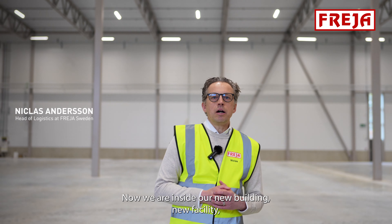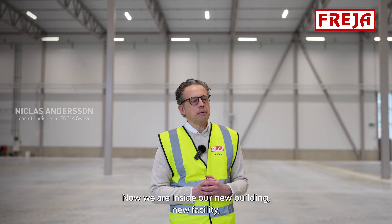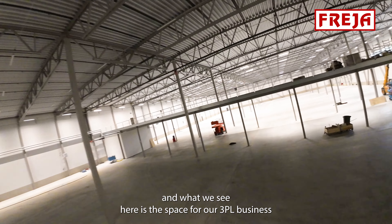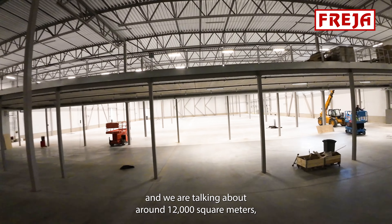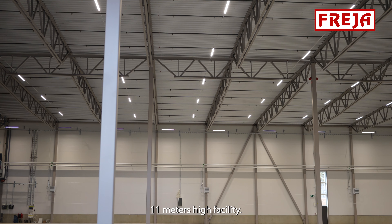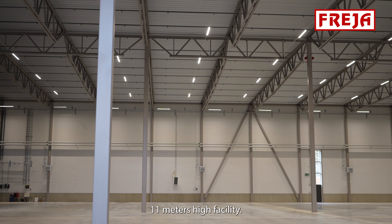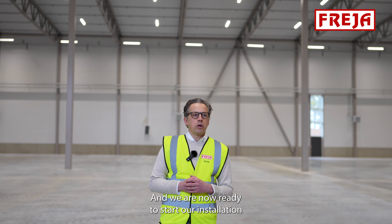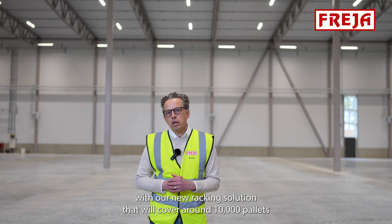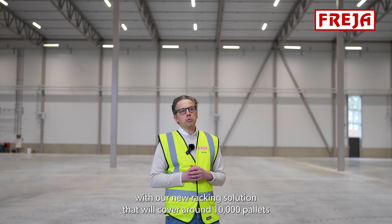Now we are inside our new building, new facility, and what we see here is the space for our 3PL business. We are talking about around 12,000 square meters, 11 meters high facility, and we are now ready to start our installation with our new racking solution that will cover around 10,000 pallets to start with.